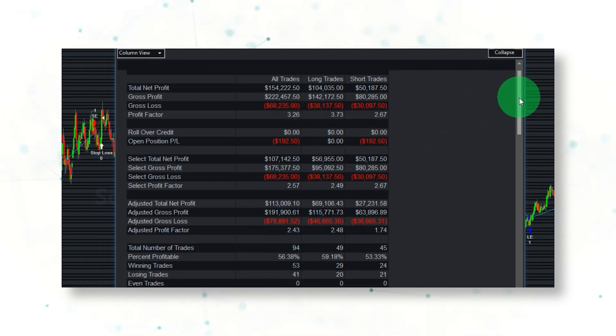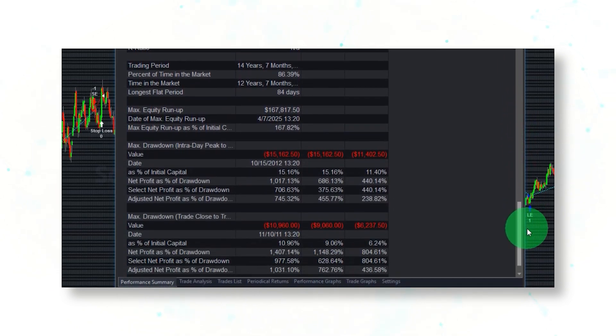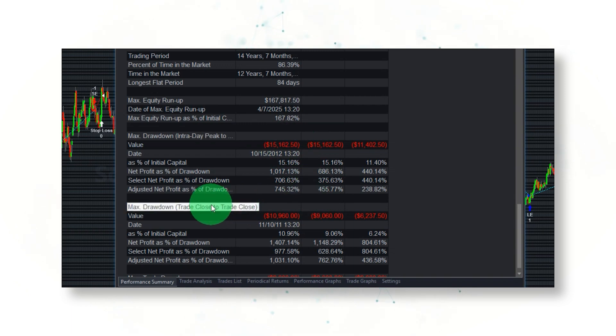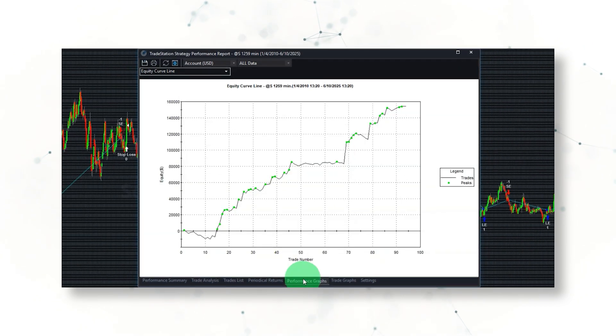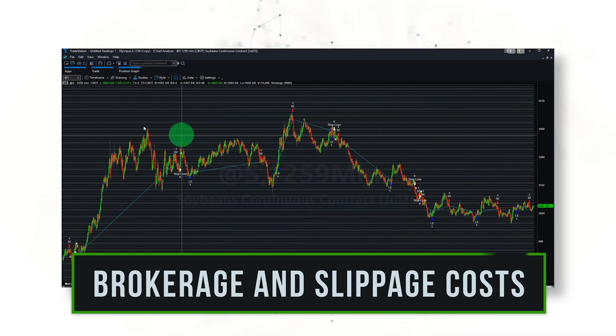Scrolling down to the drawdown statistics, you can see a peak-to-valley drawdown of $15,163 per contract, and on closed trades $10,960 per contract — both of which are pretty reasonable given the strategy's solid performance since 2010. These profit statistics include the realistic costs of brokerage commissions and trade slippage.